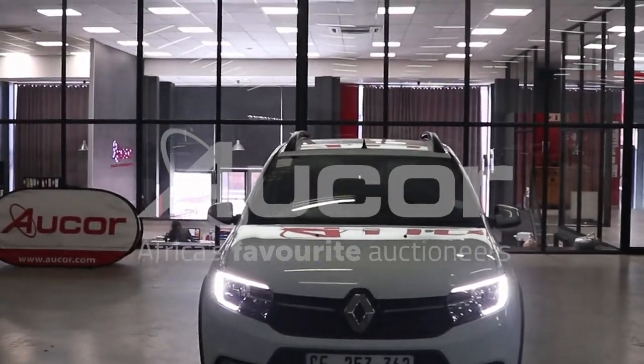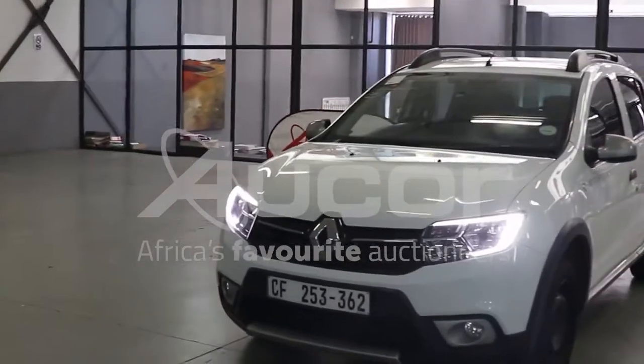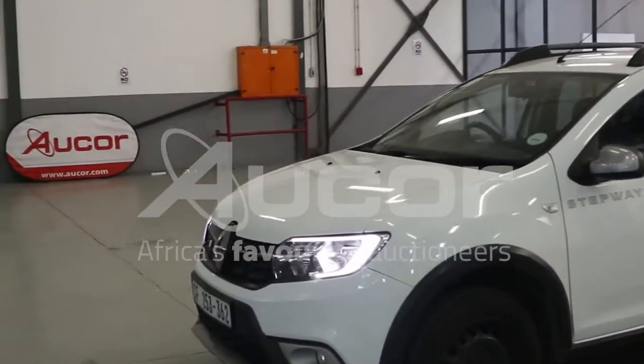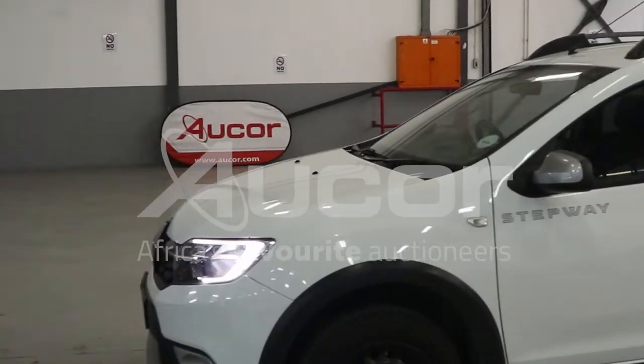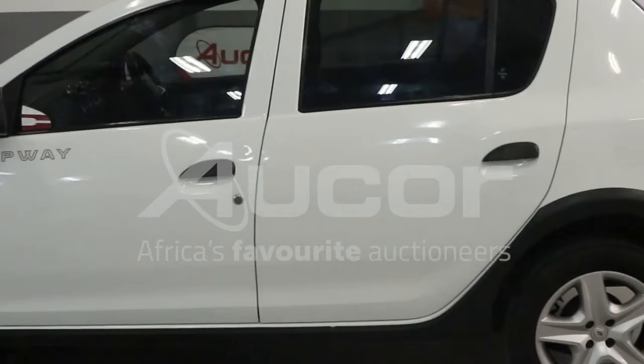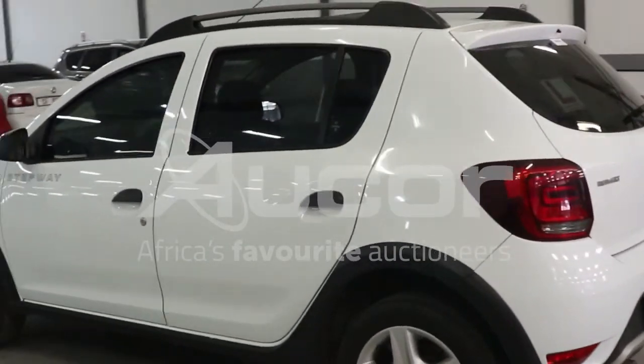This is a Renault Sandero, the 900T Stepway. Very nice condition, very well looked after. Stunning little mini hatch or SUV or mini SUV, whichever you want to call it. Really is a nice and stunning car.